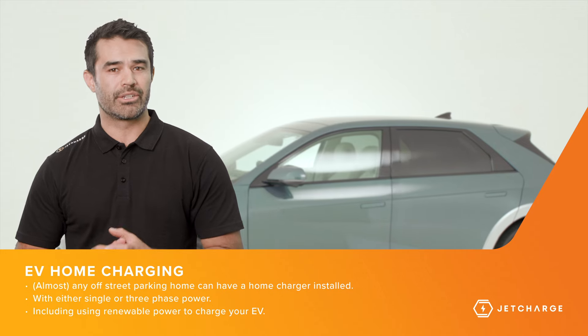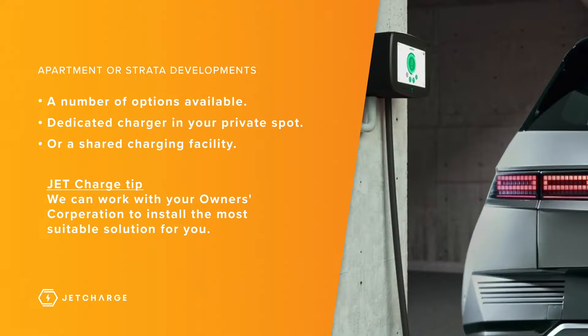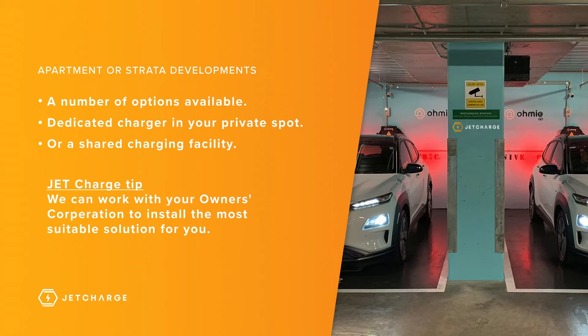This can also be in addition to those that have or are thinking about having renewables installed. For those that reside in apartment or strata developments, there are a number of options available, whether it's a dedicated charger in your private car space or a shared charging facility for the premises with individual billing. We can work with your owners or body corporate to install the most suitable solution for you.